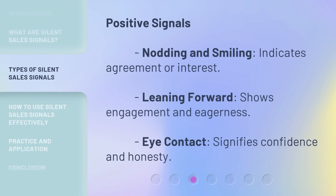Positive signals: Nodding and smiling indicates agreement or interest. Leaning forward shows engagement and eagerness. Eye contact signifies confidence and honesty.